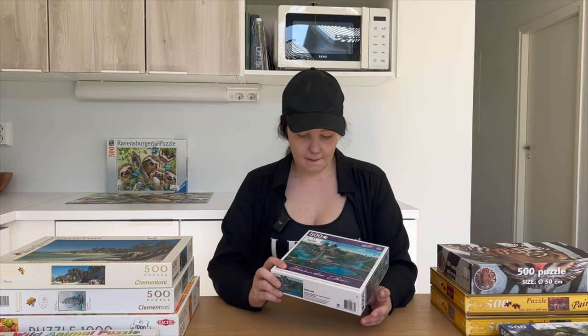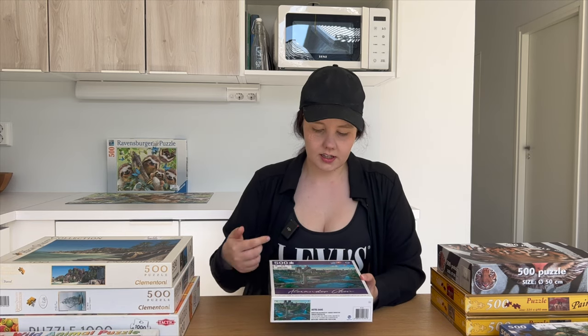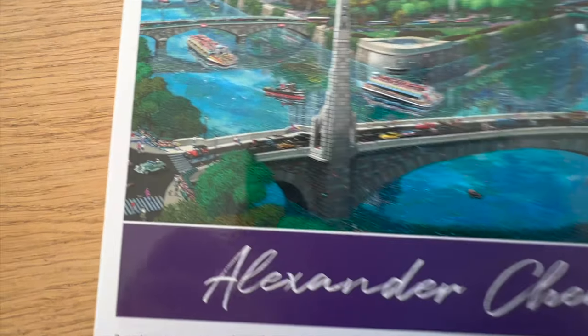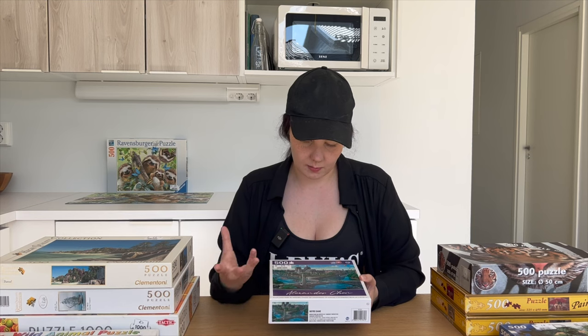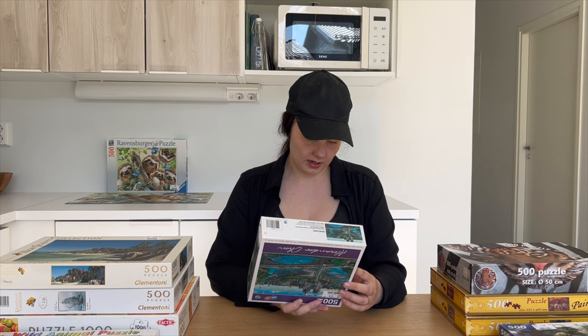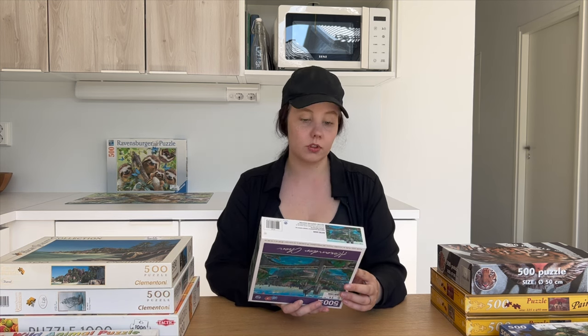This is a puzzle that I already did — it was two euros and very high quality. It was a very interesting puzzle to me because it says it's Notre Dame. It's kind of like a scenery puzzle but it almost has cartoonish characters and a little bit of an illustration vibe to it. It's also a new brand for me, though I'm not 100% sure if it's an actual brand.